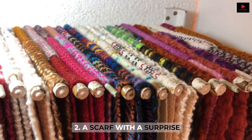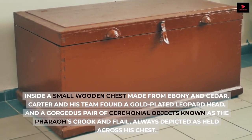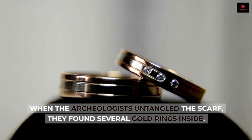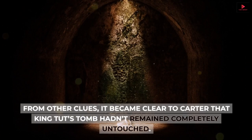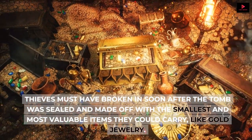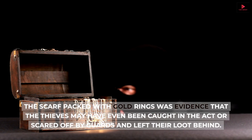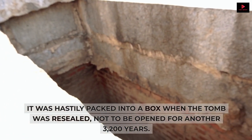Number 2: A scarf with a surprise. Inside a small wooden chest made from ebony and cedar, Carter and his team found a gold-plated leopard head and a gorgeous pair of ceremonial objects known as the pharaoh's crook and flail, always depicted as held across his chest. But alongside these priceless items was something conspicuously commonplace — a knotted-up linen scarf. When the archaeologists untangled the scarf, they found several gold rings inside. From other clues, it became clear to Carter that King Tut's tomb hadn't remained completely untouched. Thieves must have broken in soon after the tomb was sealed and made off with small and valuable items like gold jewelry. 'Unlike other pharaonic tombs which had been fully ransacked, King Tut's tomb had only been lightly looted,' says Muller. The scarf packed with gold rings was evidence that the thieves may have been caught in the act or scared off by guards and left their loot behind. It was hastily packed into a box when the tomb was resealed, not to be opened for another 3,200 years.